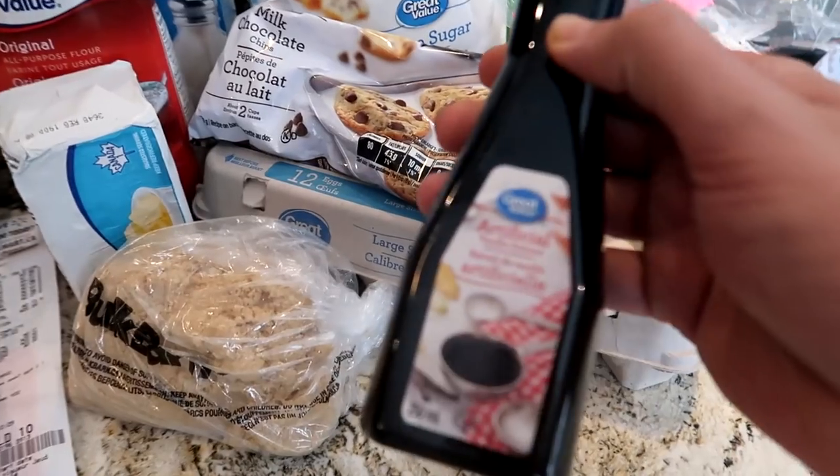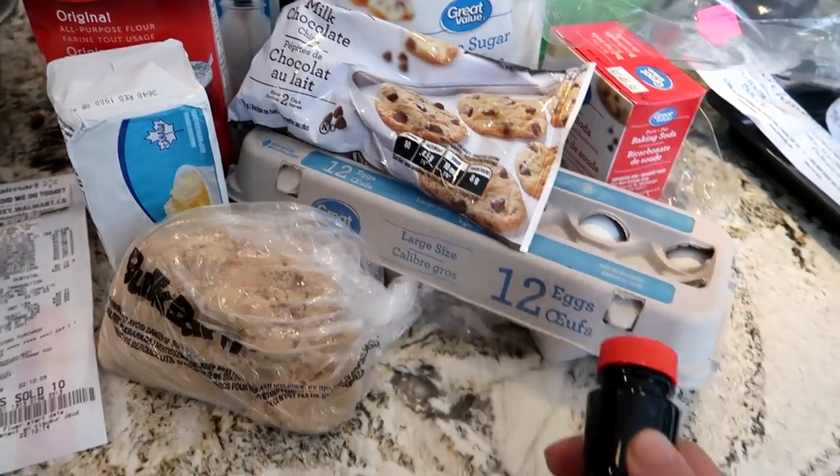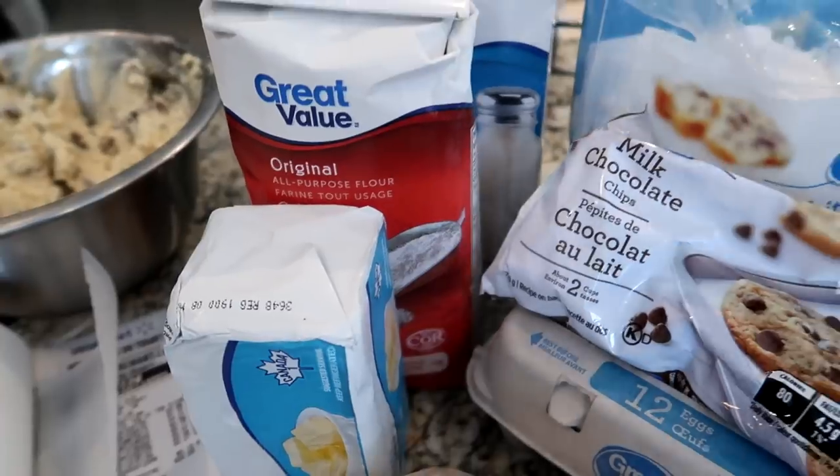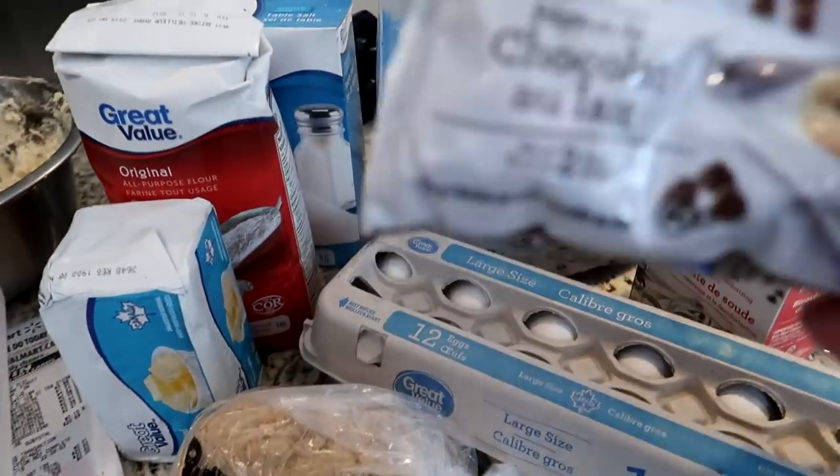Shout out to Great Value by the way — they literally have every single thing: butter, sugar, salt, flour, chocolate.